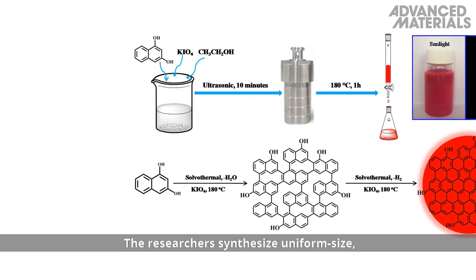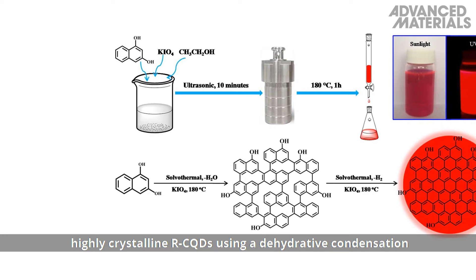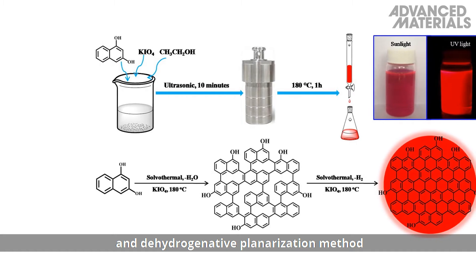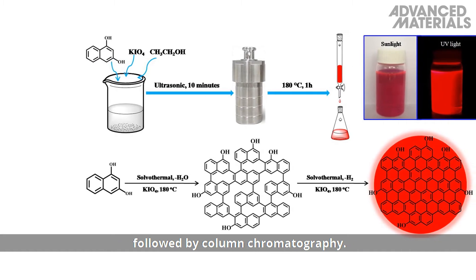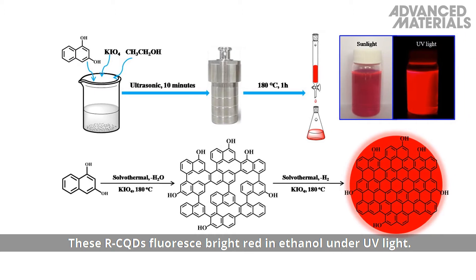The researchers synthesize uniform size, highly crystalline red CQDs using a dehydrative condensation and dehydrogenative planarization method, followed by column chromatography. These red CQDs fluoresce bright red in ethanol under UV light.